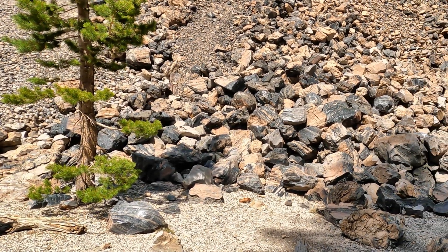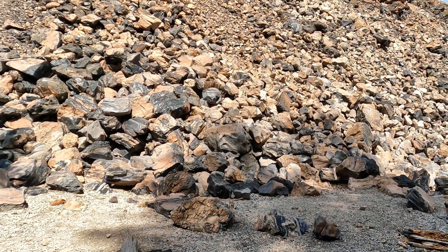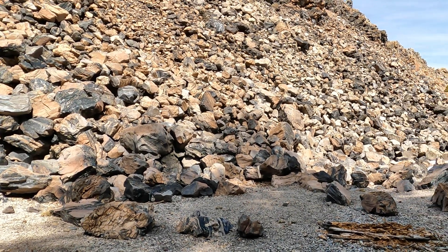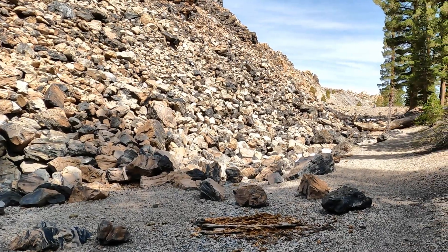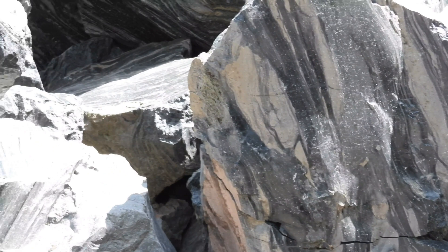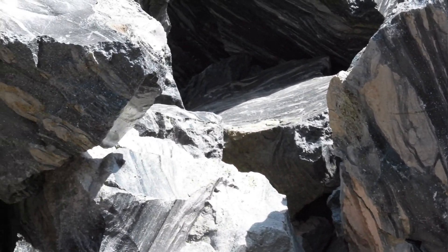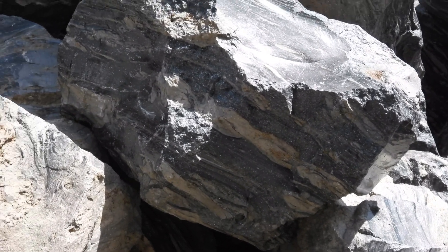It is accessible from a 2.7-mile dirt road. It is part of three volcanoes: Obsidian, Glass Creek, and Deadman Creek. According to tree records, they erupted about 672 years ago. The dome is about a mile in diameter and rises some 400 feet above the surrounding terrain.